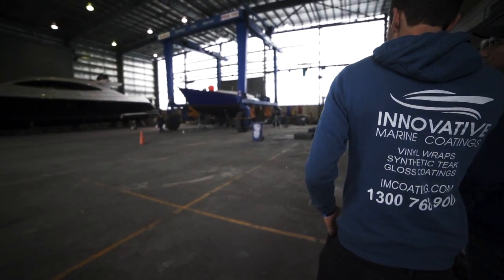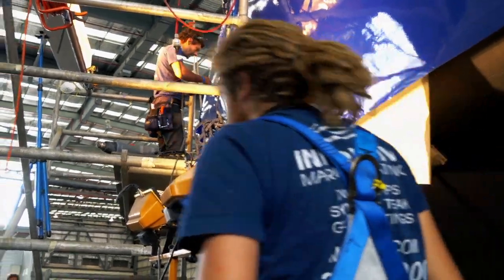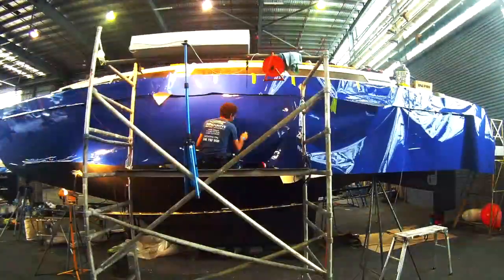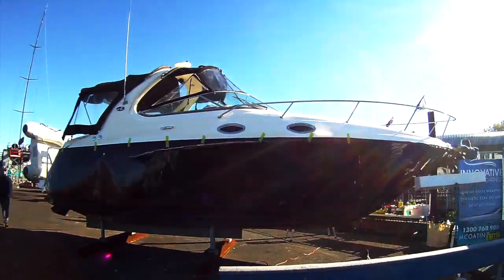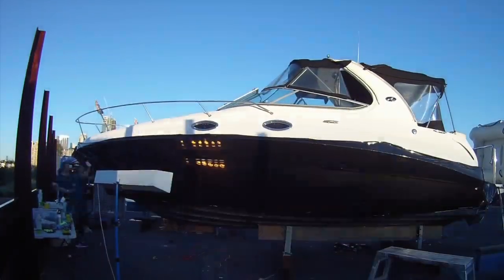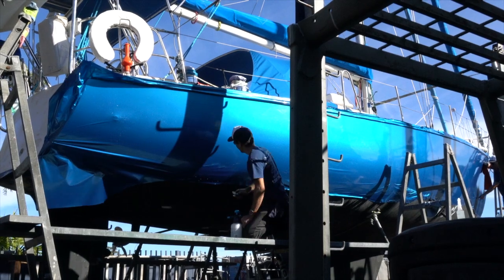Innovative Marine Coatings brings together workmanship and technology to the world of marine finishes. It has never been easier for boat owners to make a statement out on the water with a choice from literally hundreds of colours, patterns or custom designs for your marine investment.